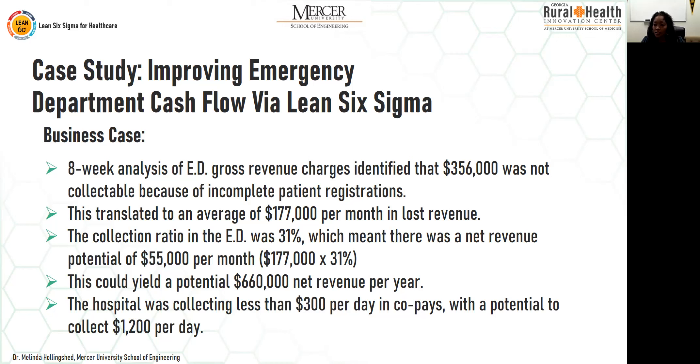The business case: an eight-week analysis of ED gross revenue identified that $356,000 was not collectible because of incomplete patient registrations. This translated to about $177,000 per month in lost revenue. The ED collection rate was 31%, meaning there was a potential net revenue of $55,000 per month — yielding a positive cash flow increase of $660,000 per year from patients leaving without paying.